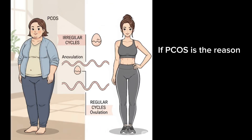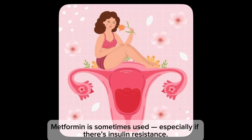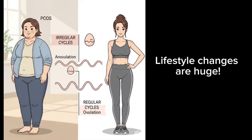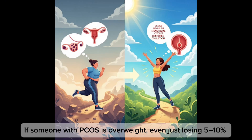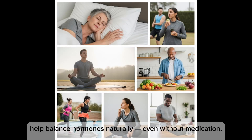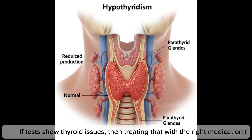If PCOS is the reason, metformin and lifestyle changes are also solutions. Metformin is sometimes used, especially if there is insulin resistance — it helps your body respond better to insulin, improving hormone balance and potentially starting ovulation naturally. Lifestyle changes are huge: even losing just 5–10% of body weight can restore regular cycles and ovulation. A healthy diet, regular exercise, stress reduction, and good sleep all help balance hormones naturally, even without medication.